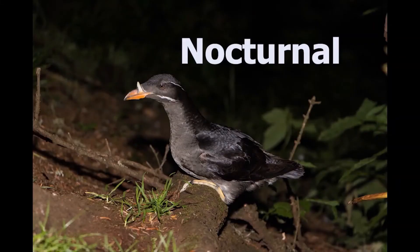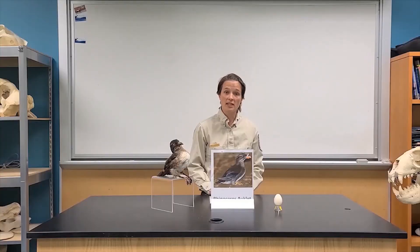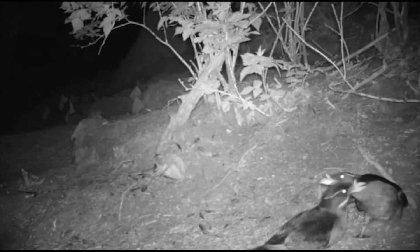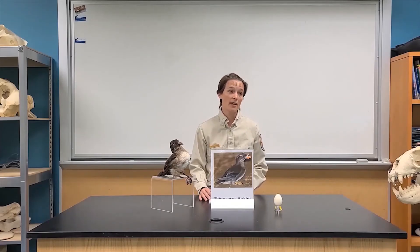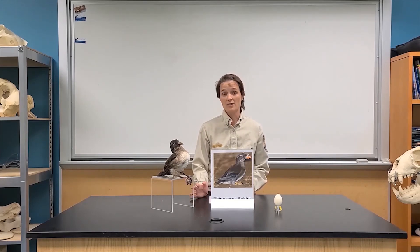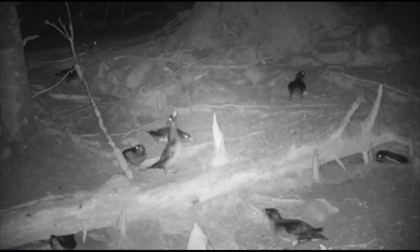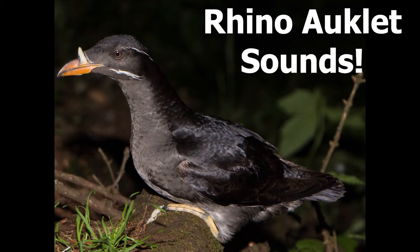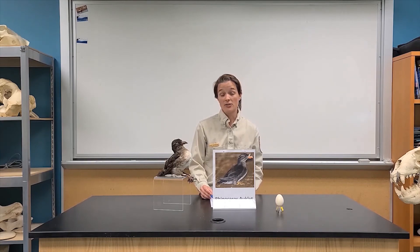Rhinoceros auklets are nocturnal at the colony, meaning during the day when you're standing there you don't really see or hear any birds. The birds are offshore feeding during the day and come back to the colony only after dark to socialize and feed their chicks. At night the colony is really noisy, with thousands of birds flying around and making lots of different vocalizations. The most common vocalization is a very distinctive low mooing noise — that's how they communicate with each other and with their chicks.